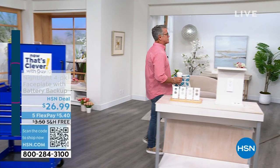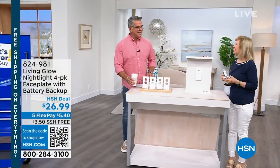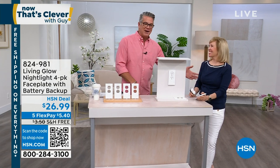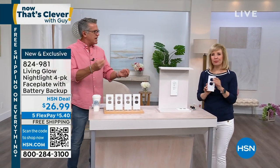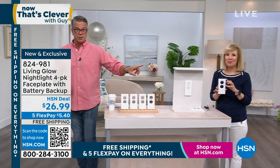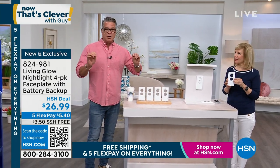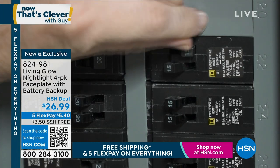Let me introduce you to my special guest, Julie Truster. She and I have been buddies for a long time — about 20 years. Julie always brings us the most incredible, innovative electronic products, among other things. This is brilliant — it's from Living Glow. These are the Living Glow Nightlight 4-Pack of faceplates with battery backups.